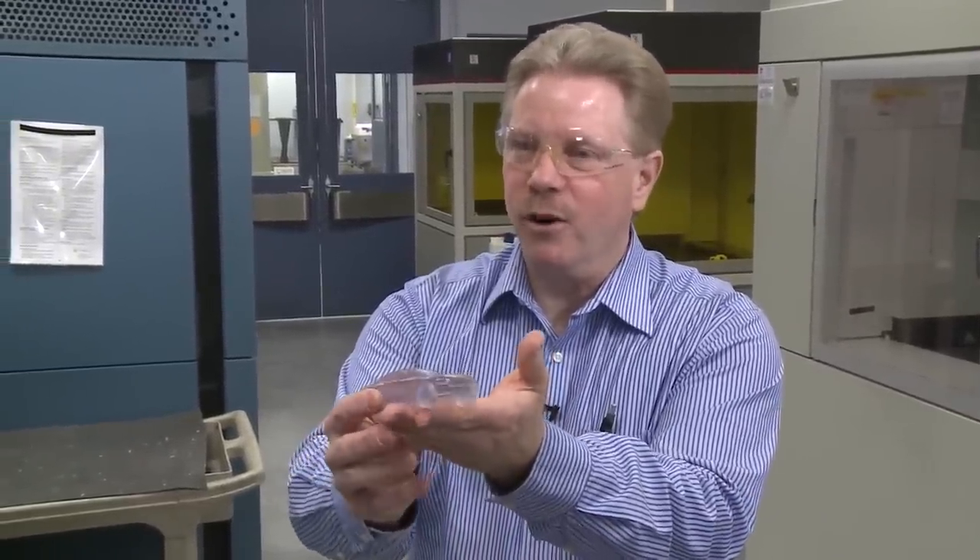This is the finished model. It's got the same detail as the original Mustang — four and a half inches in plastic.